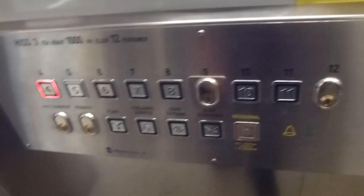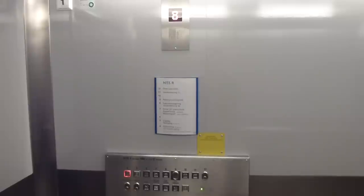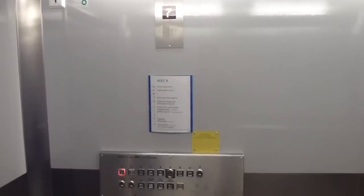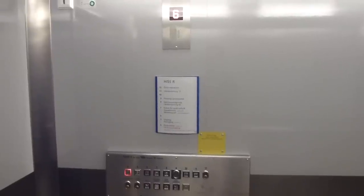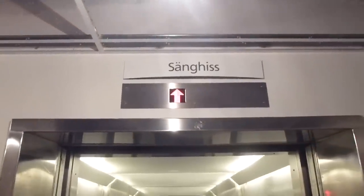You have the same green doors in here. Going back down to floor 4 and back up again. It's very slow — I dislike this slowness. And there was the only floor indicator on this one.